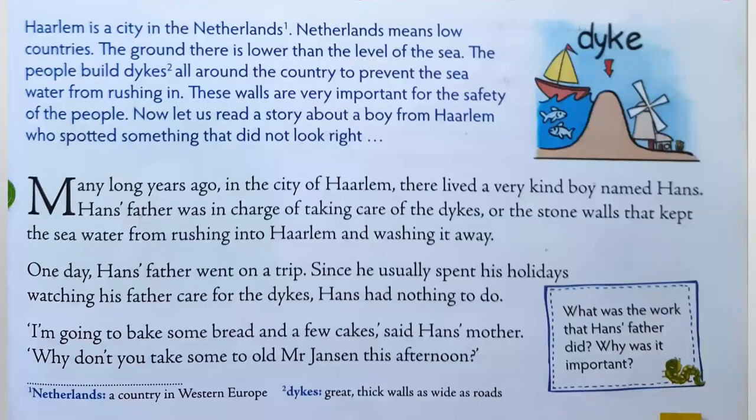Now let's begin with the story. Harlem is a city in the Netherlands. Netherlands means low countries. The ground there is lower than the level of the sea. Hard to imagine, isn't it? We have sea level, and usually places are all above the level of the sea. But in this case, it is below sea level. And hence, there is a possibility of the seawater going into the city. The people, therefore, build dikes all around the city, all around the country to prevent the seawater from rushing in.